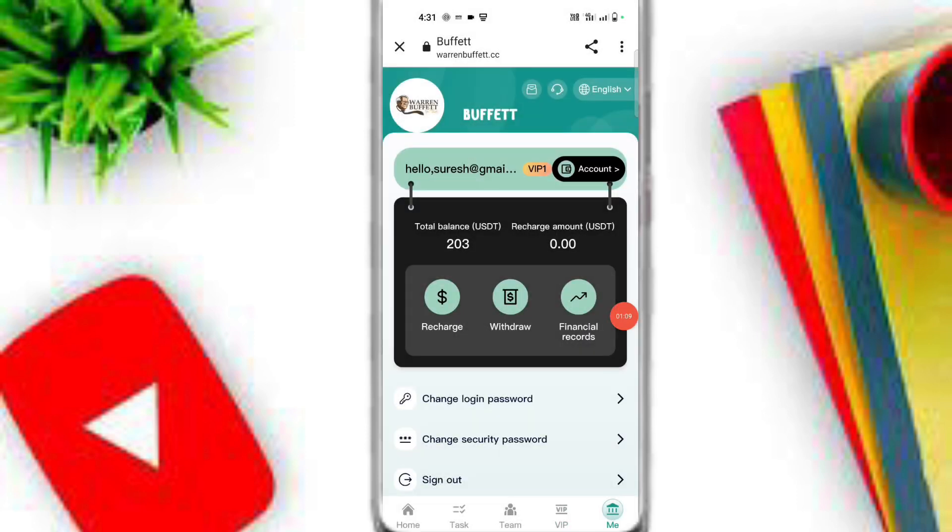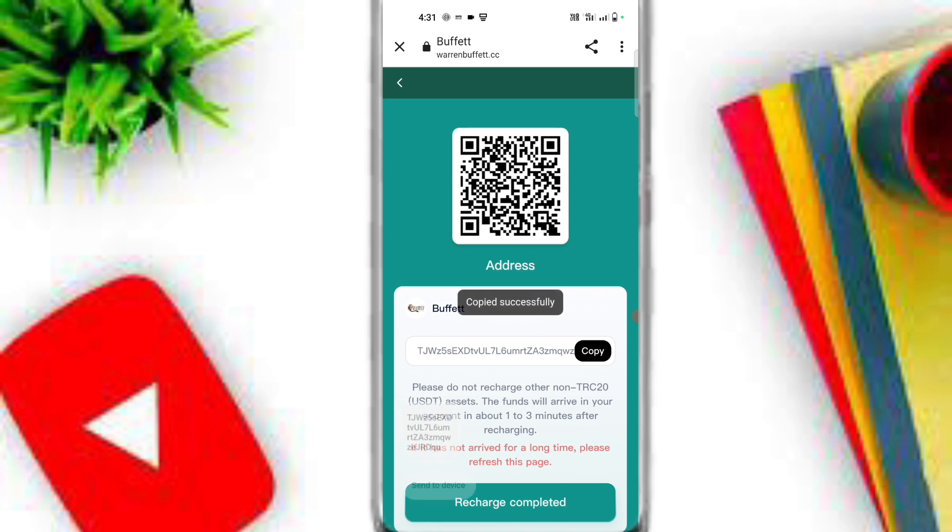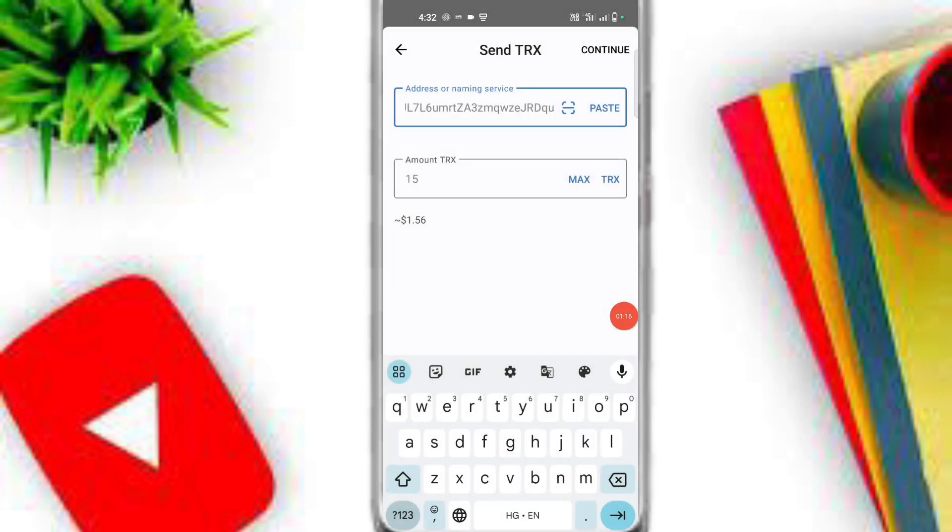Now I will guide you on how to recharge on this platform. First of all, click on the Recharge option, wait a moment, then copy your TRC20 wallet address and open any crypto wallet like Trust Wallet. Simply input the amount and easily deposit.